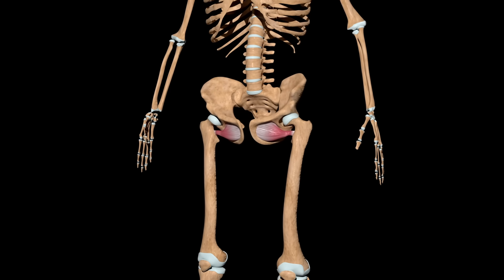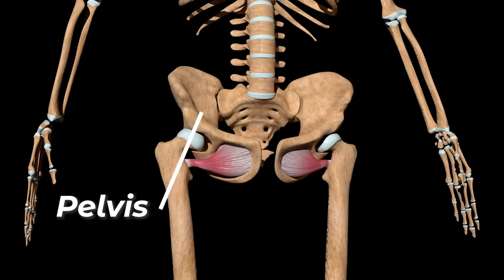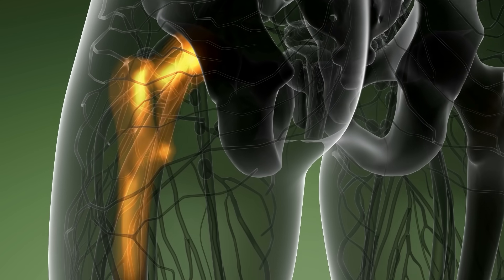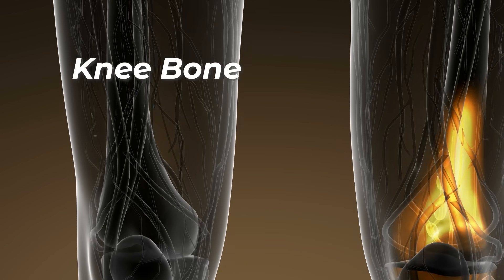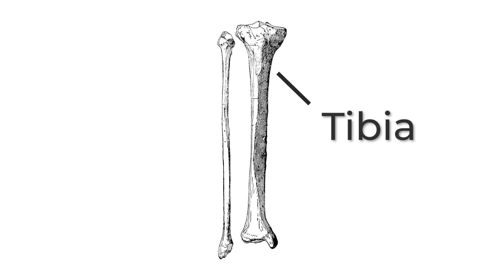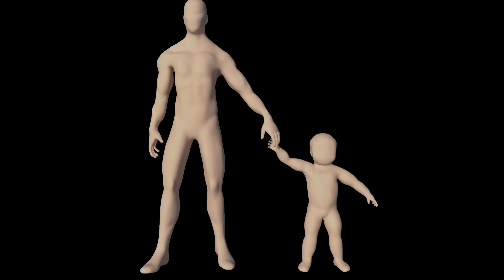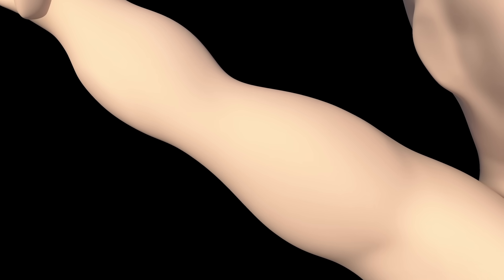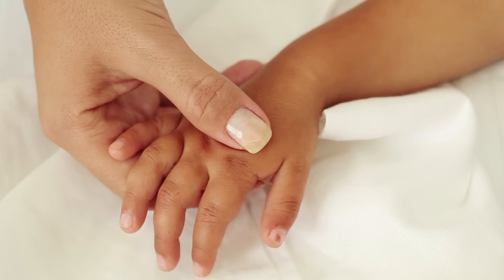Leg bones are attached to the bottom of the spine by a group of bones called the pelvis. The upper part of the leg is the thigh bone or femur, which runs into the knee bone. The lower leg is made up of two bones called the tibia and the fibula, which attach to the foot. The top of your arm bone is connected to your collar bone and shoulder bone. They attach to your hand.